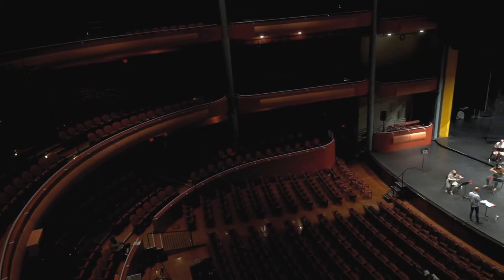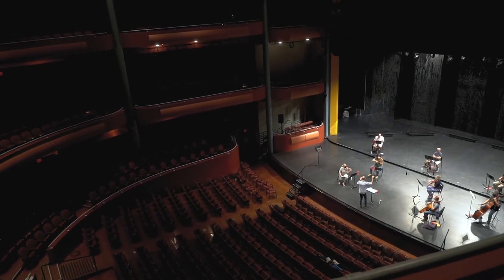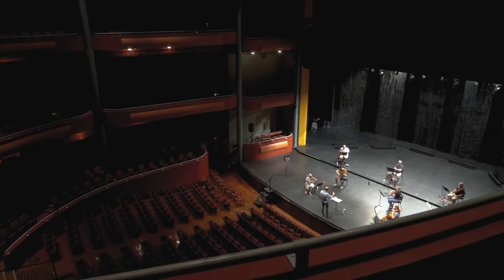Now we've got some music going to accompany our tour. Maybe I'll just let you listen to the music for a moment before we move on.